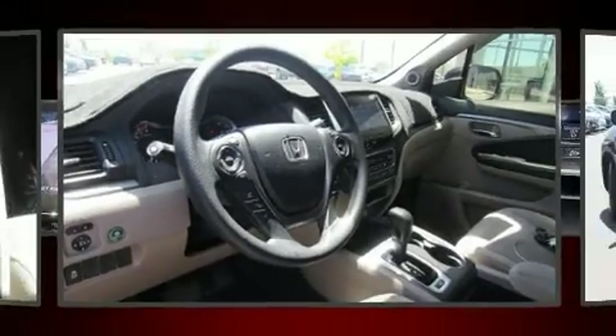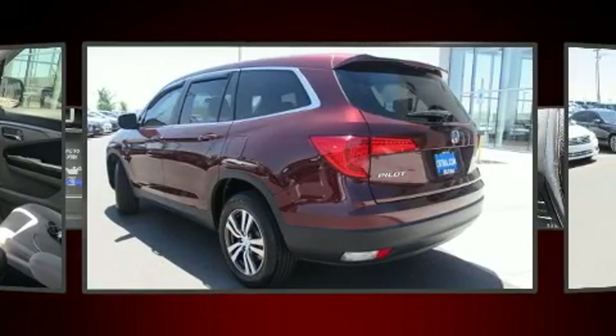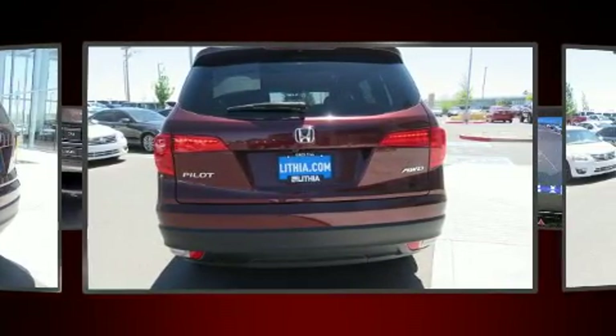Come test drive this 2018 Honda Pilot. A 3.5-liter V6 engine pairs with a sophisticated six-speed automatic transmission, and for added security, Dynamic Stability Control supplements the drivetrain.